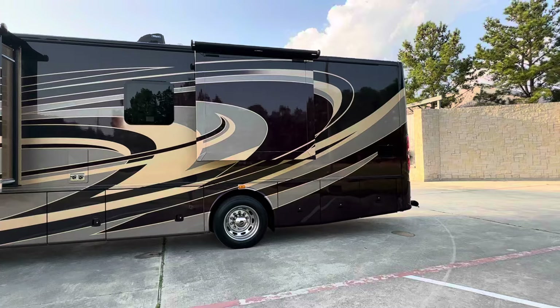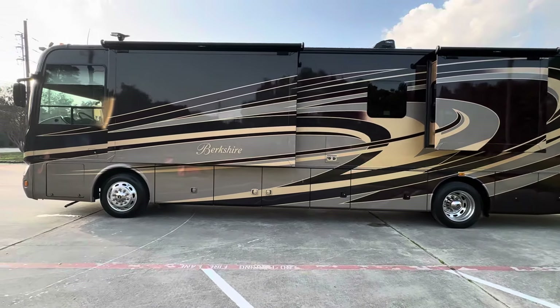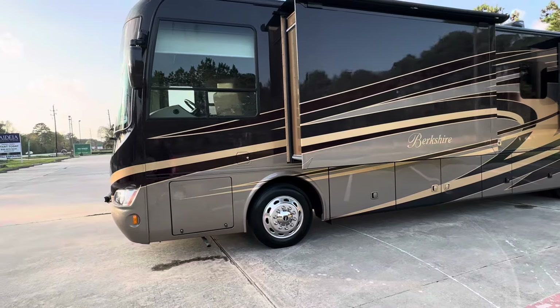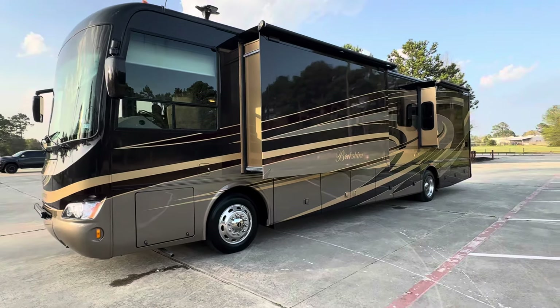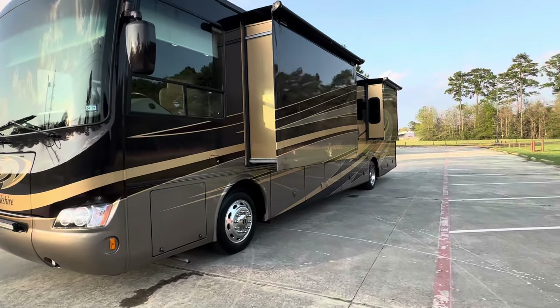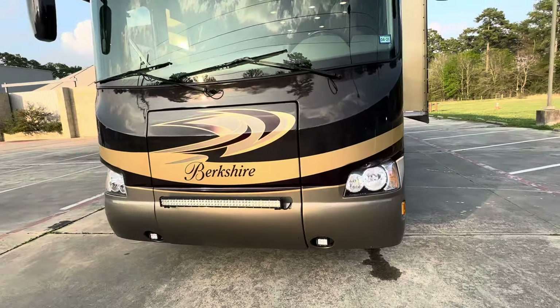It's a Texas motorhome, so there's no rust and no water leaks. We're putting new tires on it this week, the oil change will be done on both the engine and generator this week, and we just put a new slide topper on the big slide. It has rear and side cameras, a digital antenna on top for the TVs, and an LED bar. It's a good-looking rig.